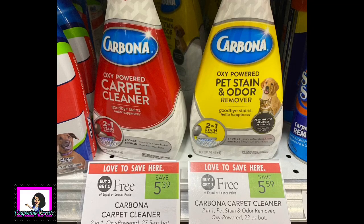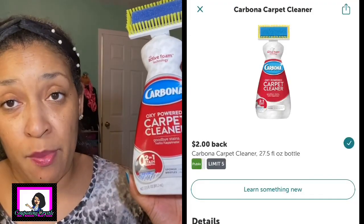The next rebate was a great deal as well - the Carbona carpet cleaner. This one was priced $5.39 and it's BOGO this week. In my Publix when you do BOGO items you don't have to purchase both - you can get just one and it's half price. This one ended up being $2.70 in store. There is a two dollar Ibotta rebate making the final cost only 70 cents for the Carbona carpet cleaner.